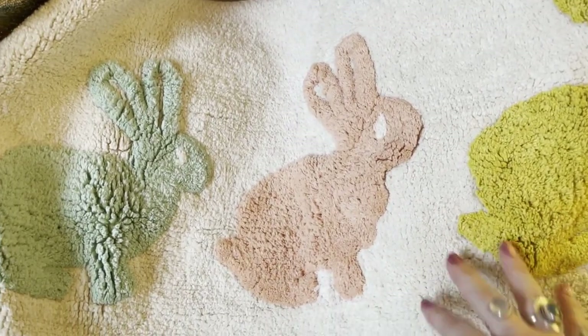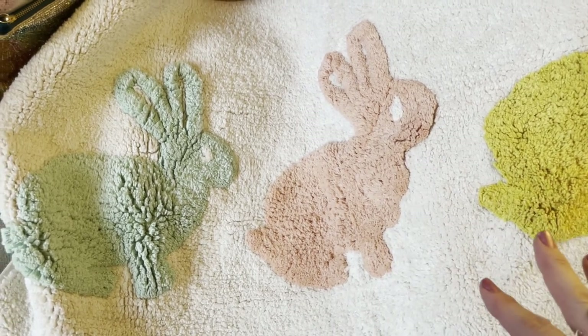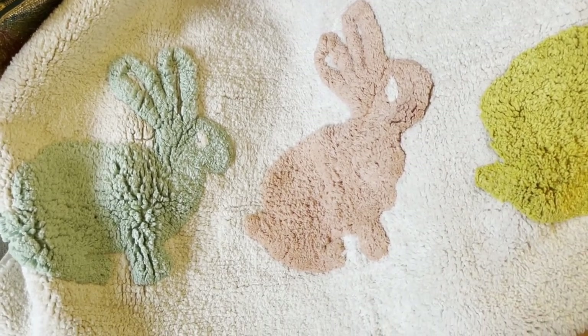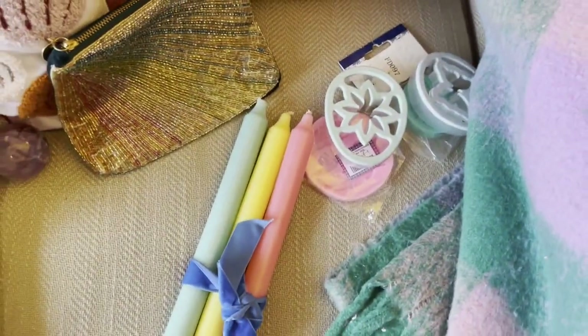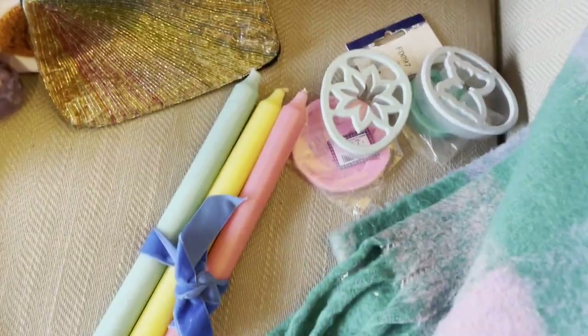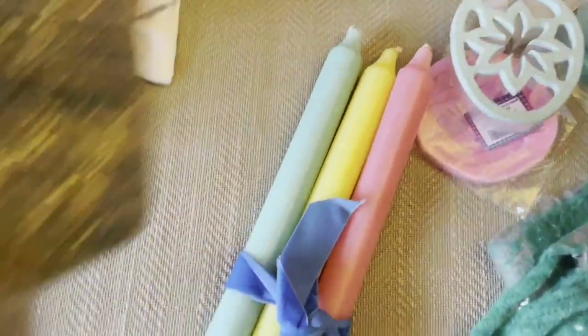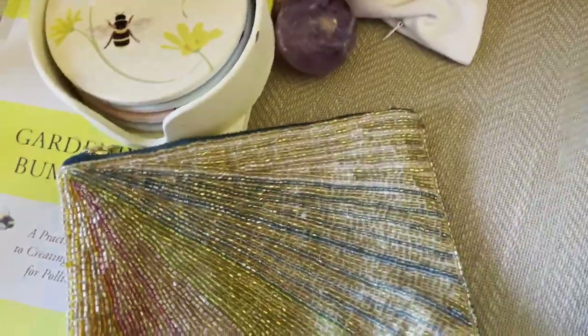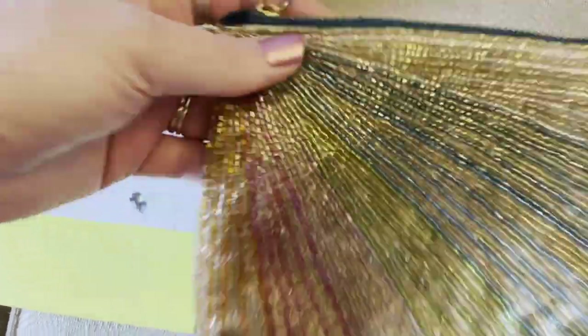That would be nice for Easter time as well. Each season in the kitchen I like to put a little mat, and I thought that'd be perfect for Easter. Hopefully they'll still have it on George if you did want to order that mat. It was only £4.99 as I said. The next item is this beautiful beaded makeup bag and I got that for £4.99 as well from Chest Heart and Stroke.